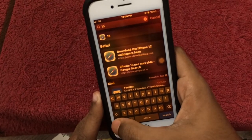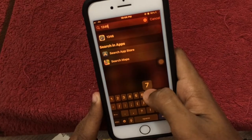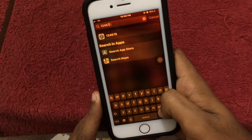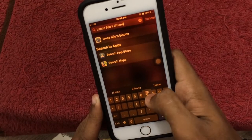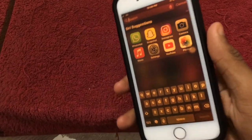You can type 2, 3, 4, 6, 7 — you can type numbers easily. See, it's that simple.